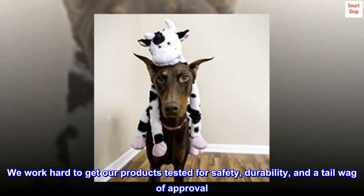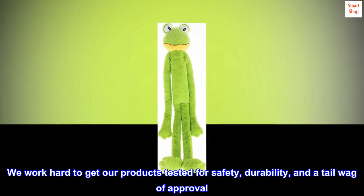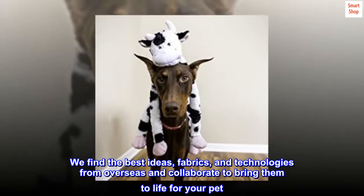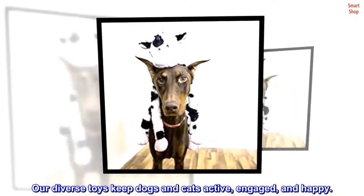We work hard to get our products tested for safety, durability, and a tail wag of approval. We find the best ideas, fabrics, and technologies from overseas and collaborate to bring them to life for your pet. Our diverse toys keep dogs and cats active, engaged, and happy.